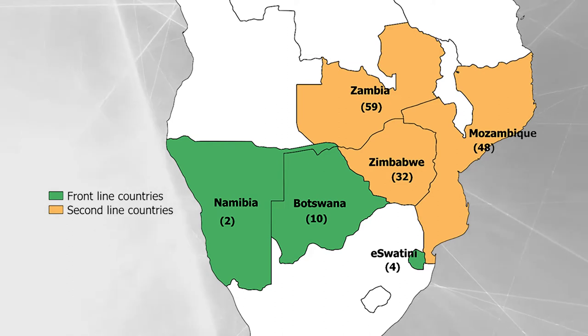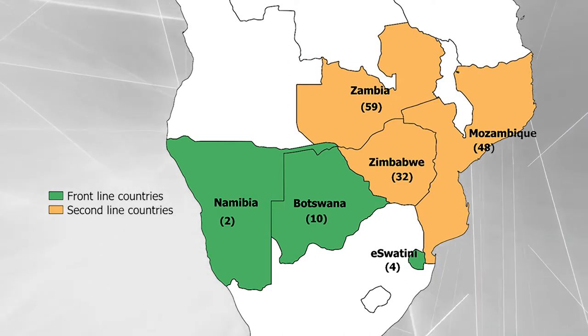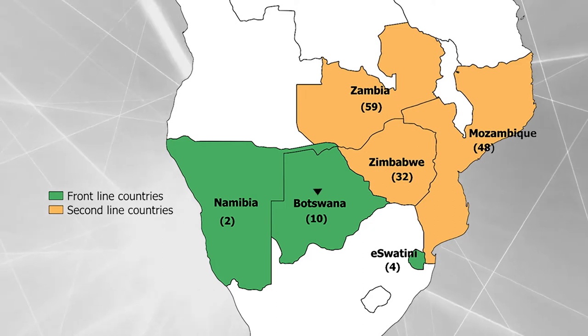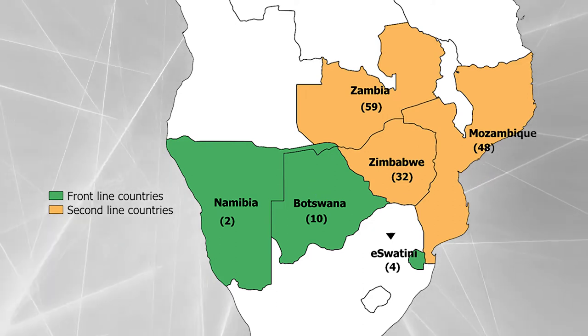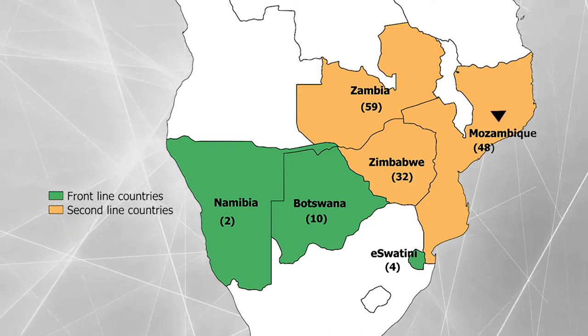Currently we are working with the national malaria control programs of six Southern African countries to achieve this objective. The countries include Botswana, Eswatini, Namibia, Zambia, Zimbabwe, and Mozambique. I work with Botswana, Namibia, and Eswatini.